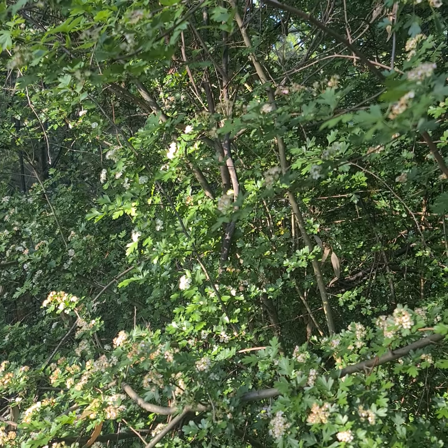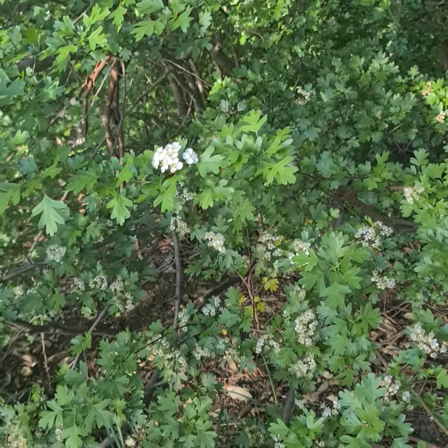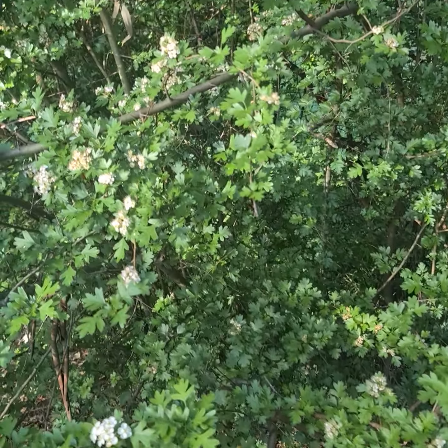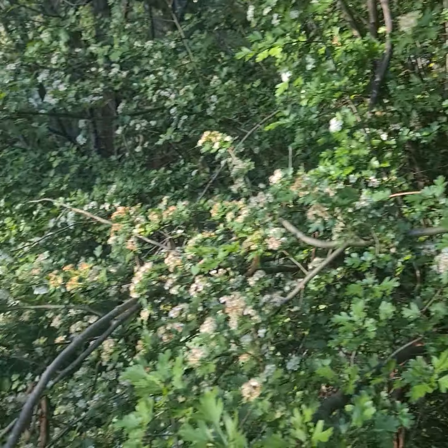Hawthorns near springs and fairy sites are places where the veil between the worlds is thin. I believe this space right here — with a fairy mound and the creek and springs down there — is a spot where the veil between the worlds will be thin, making it a great place to meditate and connect with the fairies.